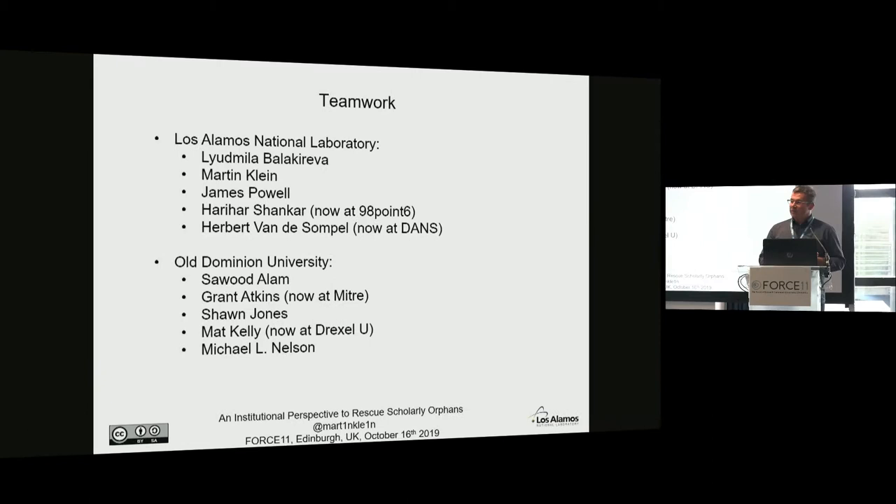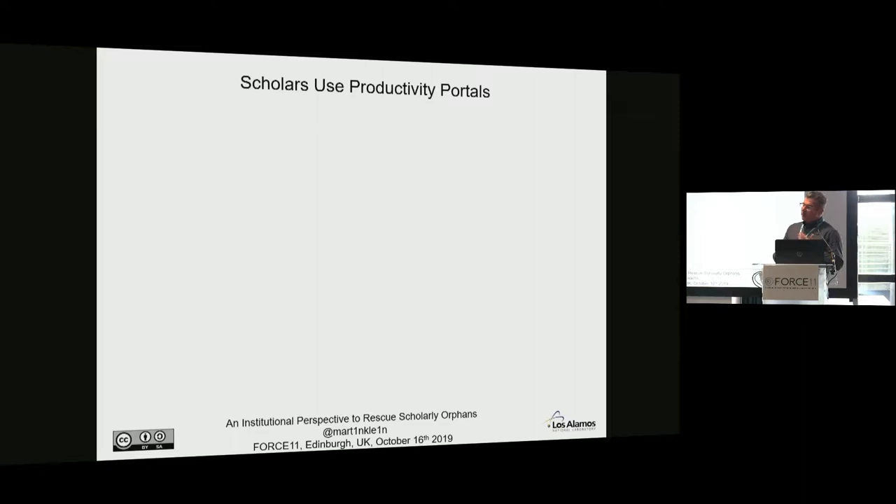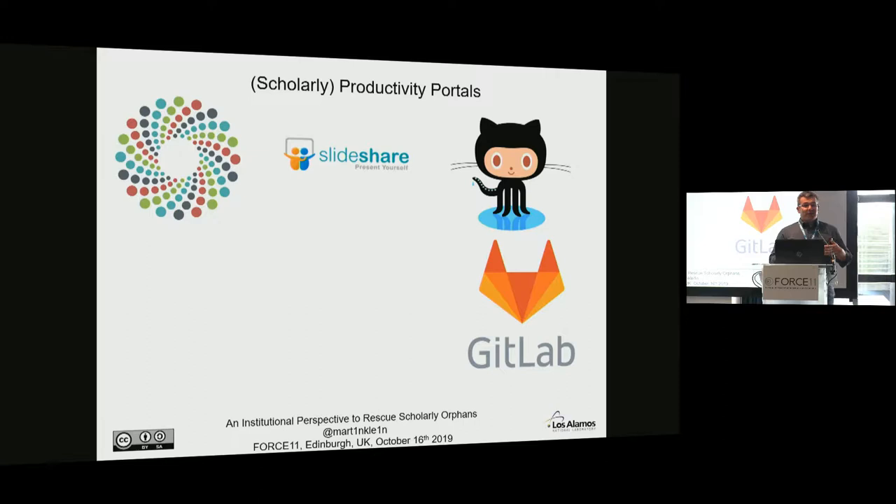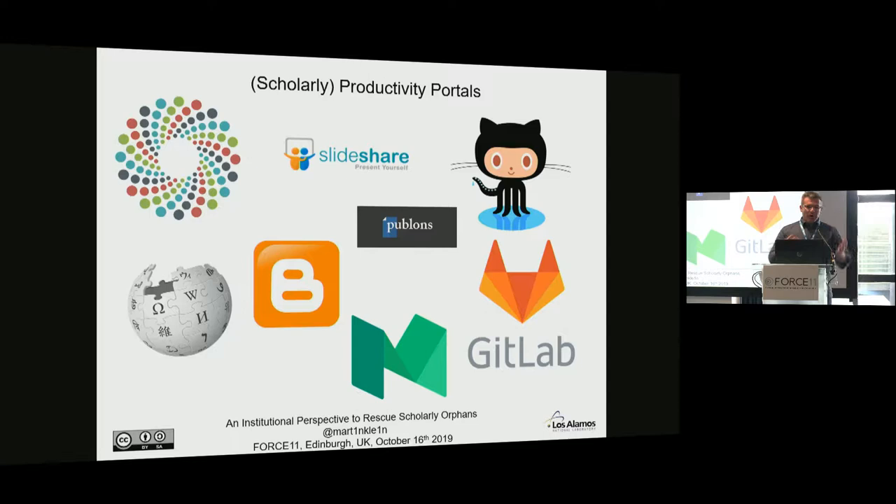What's the background? What's the problem and the topic we're trying to address? It won't be a surprise that researchers across disciplines throughout the research lifecycle increasingly use productivity portals on the web to advance their research. We use Figshare to share datasets, SlideShare for slide decks, various Git-based platforms to share source code, online peer review platforms, and of course platforms for blogging.